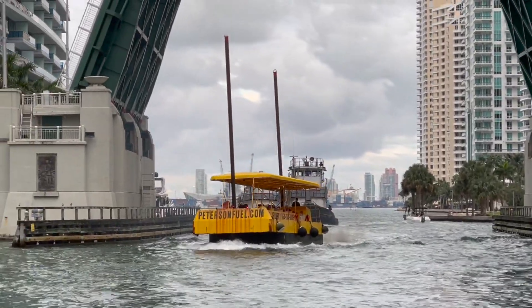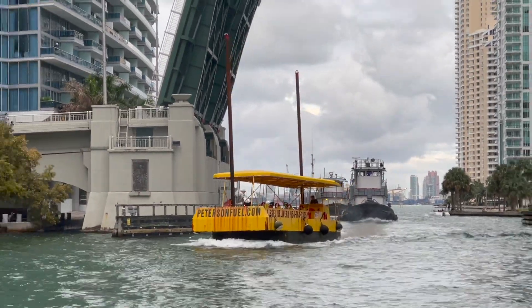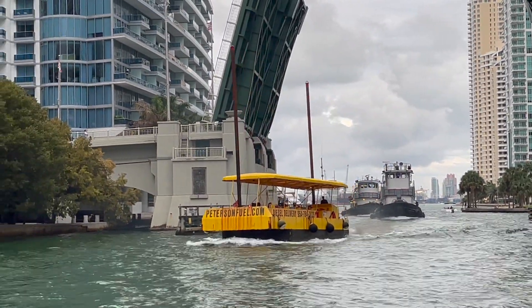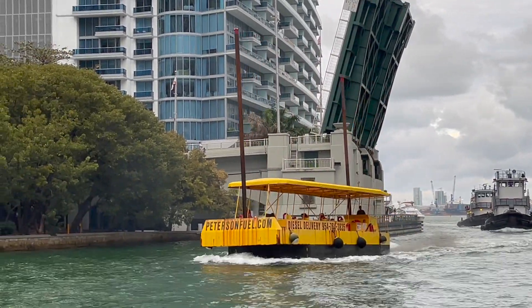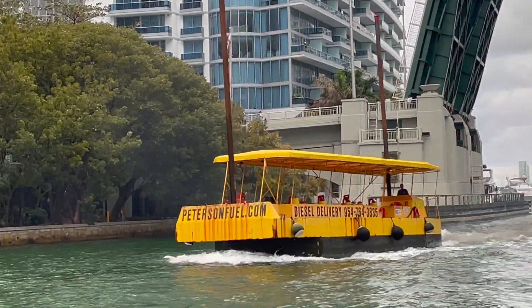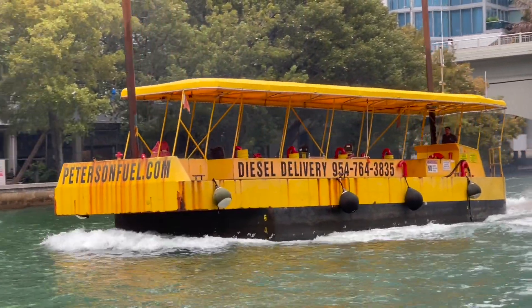Here comes a small refueling barge. He's coming into the river to refill his tanks. These guys specialize in fueling yachts 200 feet and larger, and they have capacity to pump out at 180 gallons a minute.